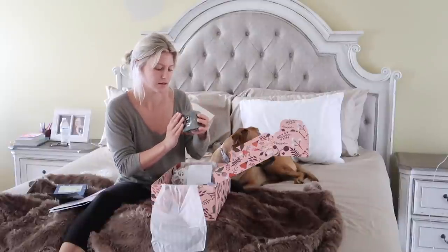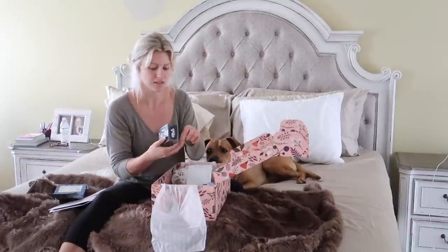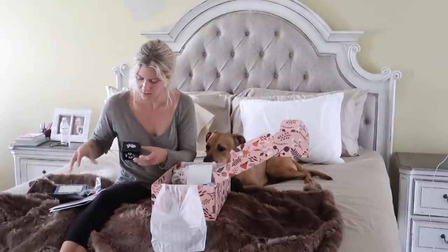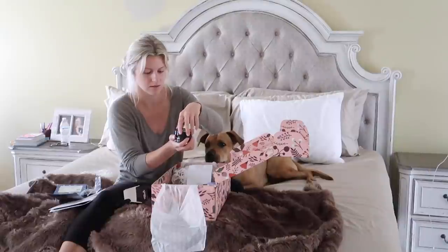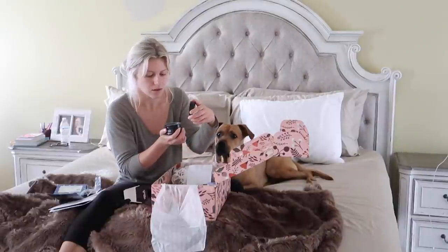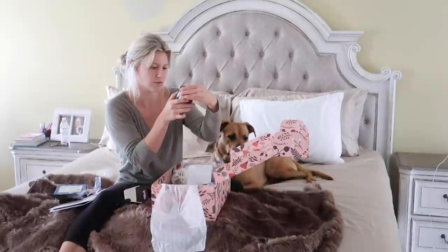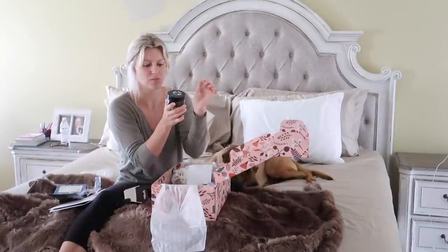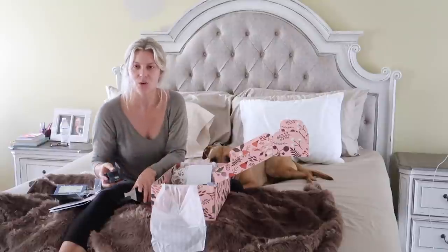Teeth whitening — this is interesting. I honestly just ran out of some whitening strips so this is actually useful. It's the charcoal stuff — I think you put it on your toothbrush. Remove it carefully, it can get a little messy. You add a pinch of powder on a wet toothbrush, brush for two minutes, rinse with cold water, repeat twice a day, and then show off those pearly whites. This is so fun!